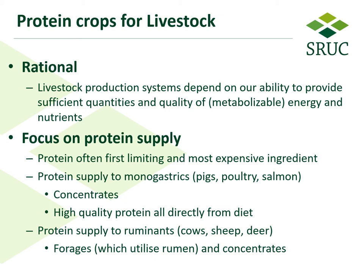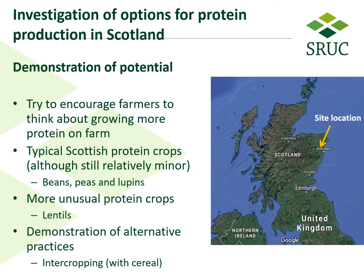If we're looking at monogastrics — for example pigs, poultry, and salmon — that's normally provided in the diet in the form of concentrates. But for ruminants — for example cows, sheep, and deer — we're using forages which utilize their rumen, but often it's supplemented with protein from concentrates as well.